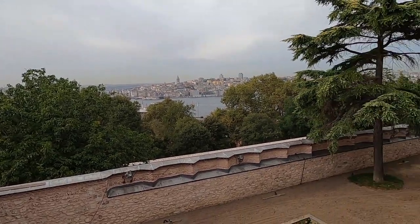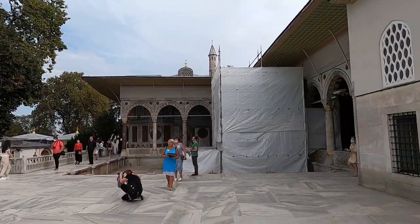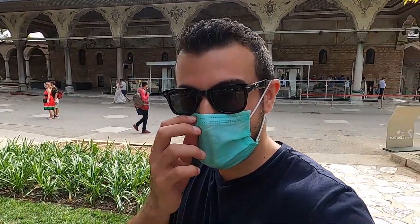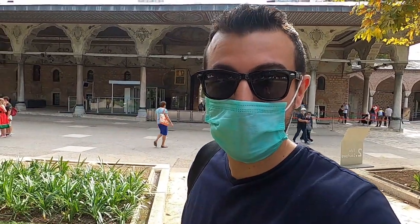Wow, this is beautiful Istanbul at Topkapi Palace. Check it out. Hey everyone, welcome to another traveling solo vlog. Yes, this is Solo. And right now I'm in Topkapi Palace in Istanbul, Turkey.